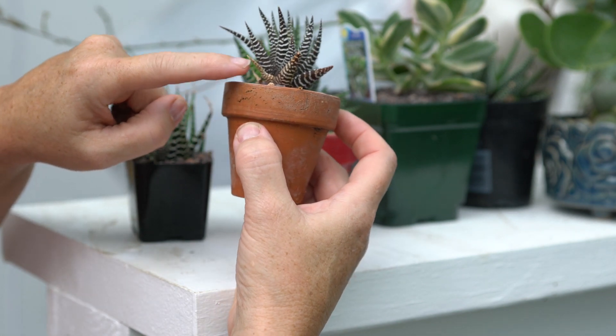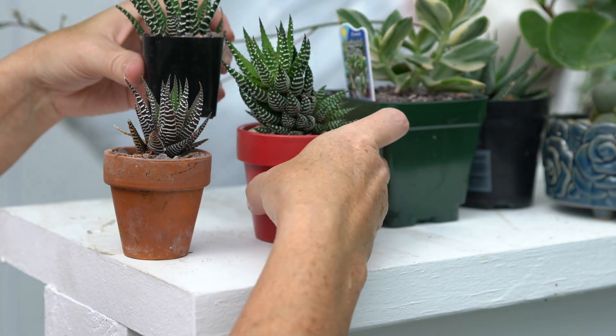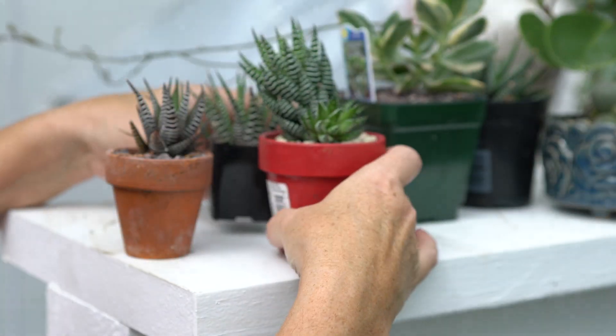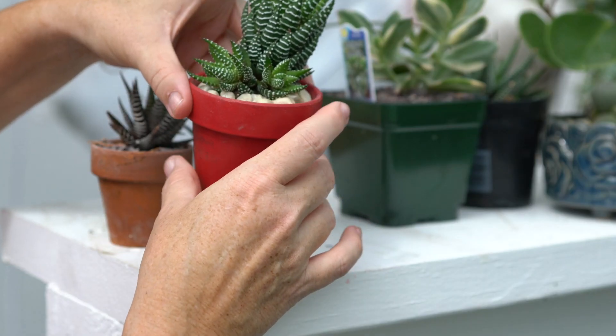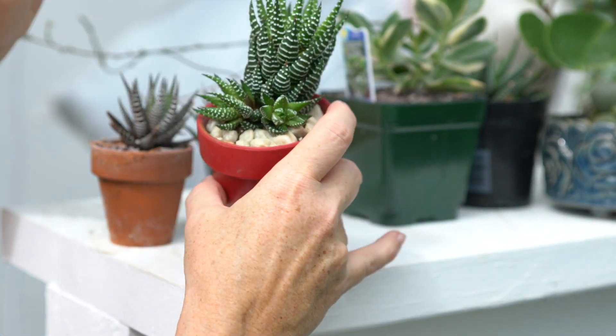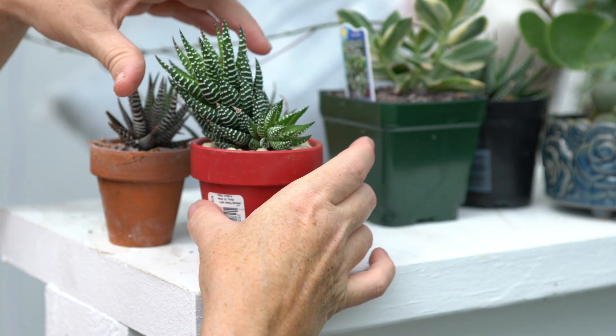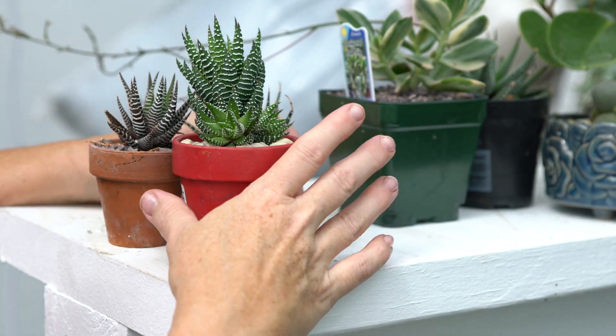This one is doing great — it's one of the newer ones that came in from Mountain Crest Gardens. I've had it since September, and you can see two new babies, two new pups on it. It's doing really well. Zebra plants will do great in low-light situations.